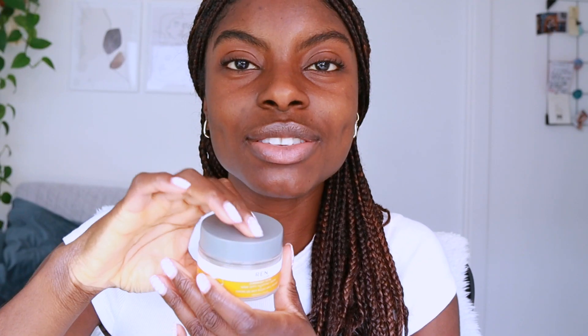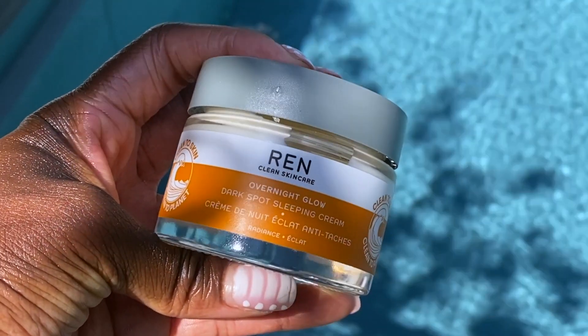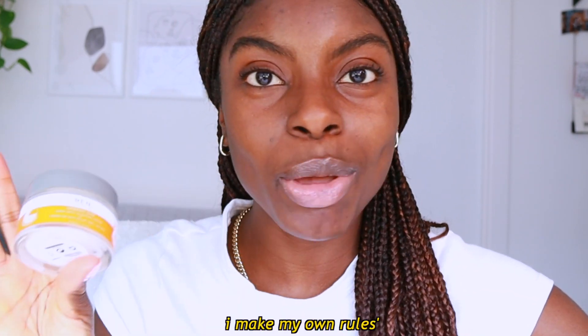As you'd know from my Instagram, a while ago I picked up this Overnight Glow Dark Spot Sleeping Cream from REN Skincare from GK Matz. I think it's around £24, usually retails for around £35. This cream is freaking amazing — it keeps my skin hydrated all day. I know it's a night cream but I wear this during the day too.